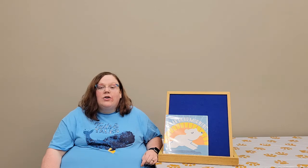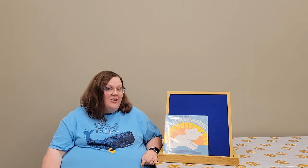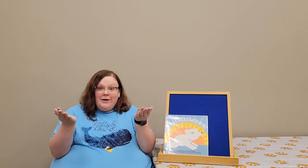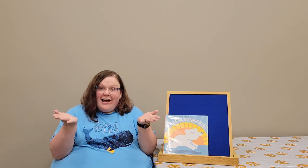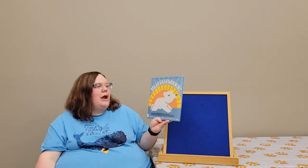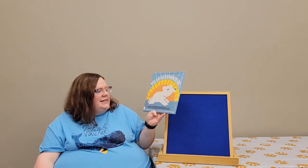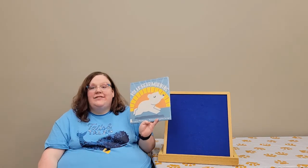We are going to read a book together and we're going to do an activity together. I'm ready to get started. Are you ready to get started? All right, let's go! So our book today is called Polar Bear Morning, and it was written by Lauren Thompson and illustrated by Stephen Savage.